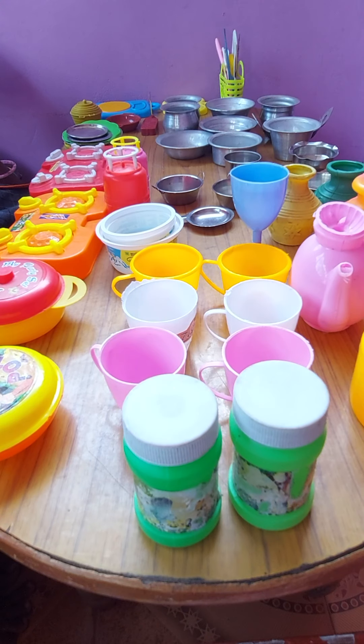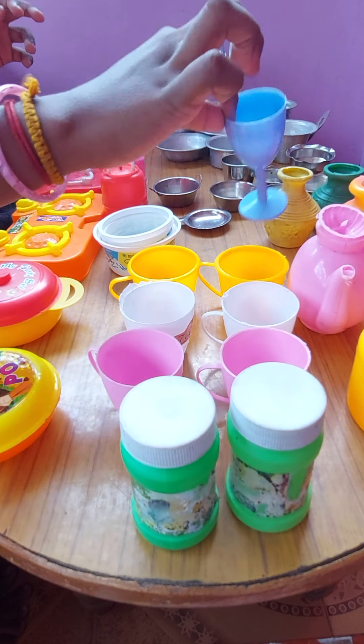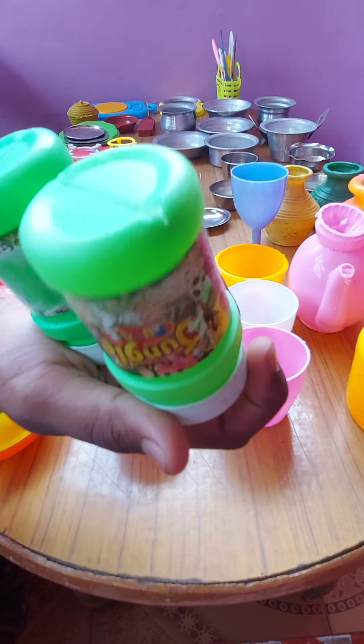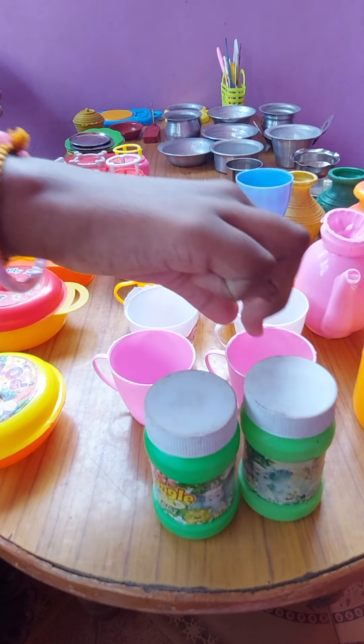This is the kitchen items I purchased. Now I will show you one by one. First, two bottles — we can store some kitchen things in them. And six cups I have.